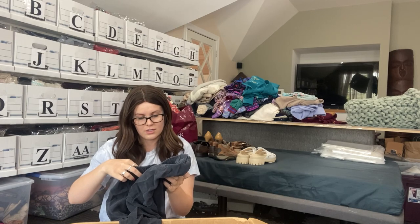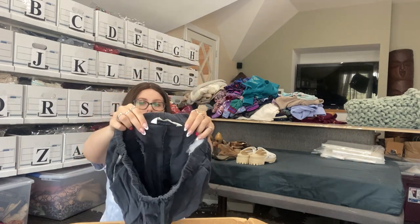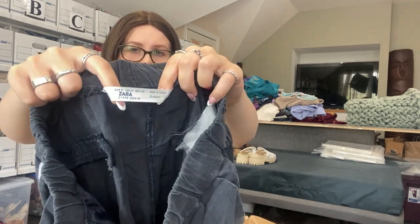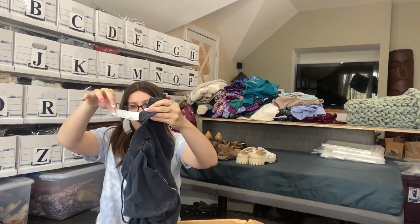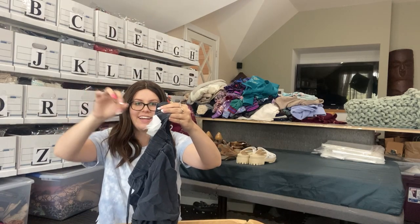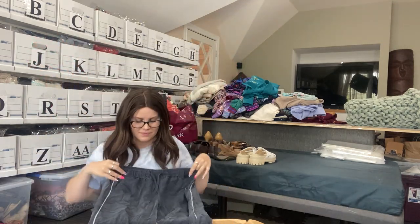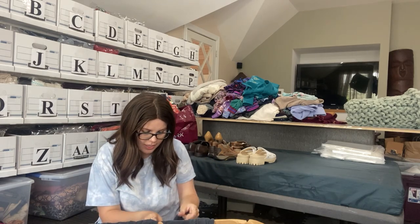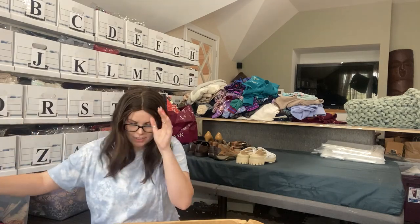We have another Zara — but it's a weird tag I've never seen before. It does say it's Tencel, and here is the style tag — this is definitely an older piece. I do love Tencel. But I am seeing a hole right here. So automatic — that is going to be a donate.